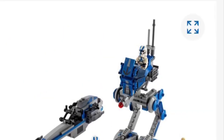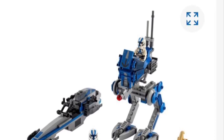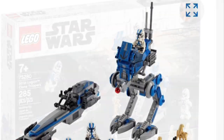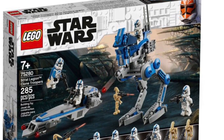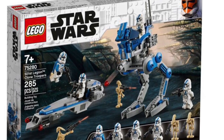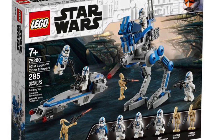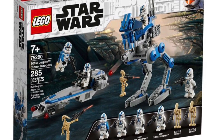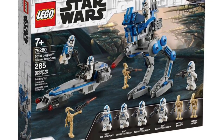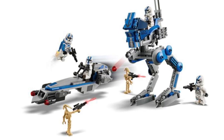Now for the set that we've all been waiting for this summer wave — the 501st Legion Clone Troopers, set number 75280, 285 pieces, retailing for $29.99 US dollars. I am so excited for this set and I know everyone is excited because LEGO has finally heard us — they finally made one for us. It's not a battle pack but it's definitely amazing. We get one 501st jetpack clone trooper, three normal 501st Legion clone troopers, two battle droids, an AT-RT walker, and a speeder bike.